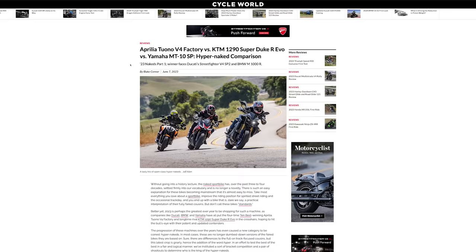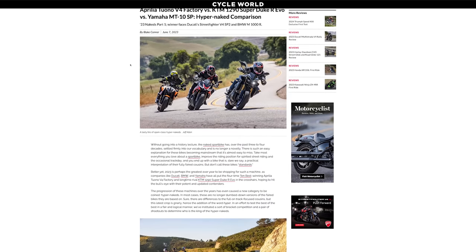And there you have it. The winner of the first part of our hyper naked shootout is the 2023 Aprilia Tuono V4 Factory. For the full story, go to cycleworld.com for all the facts and figures. If you like what you're seeing, please subscribe, like, and comment. Thanks for watching.